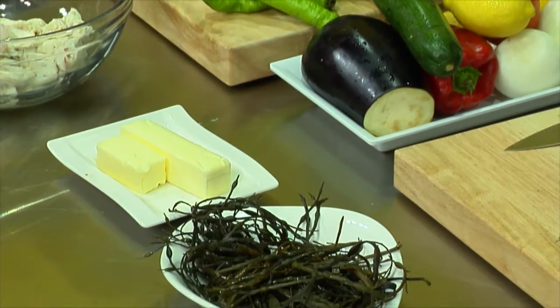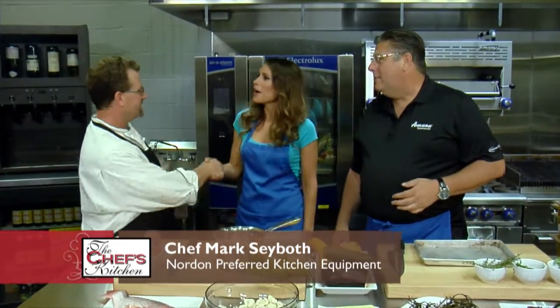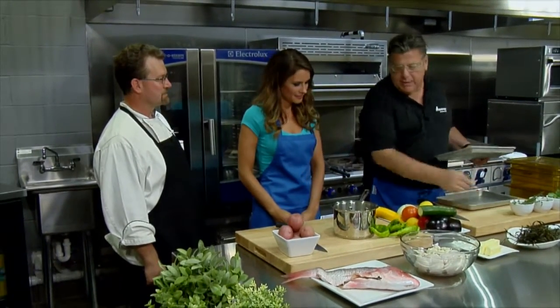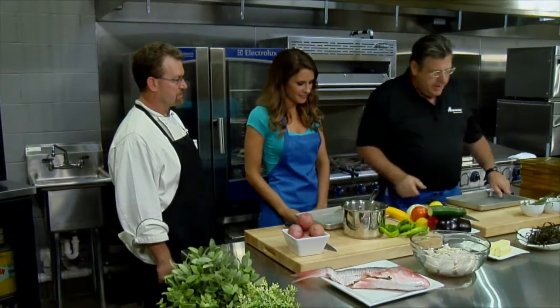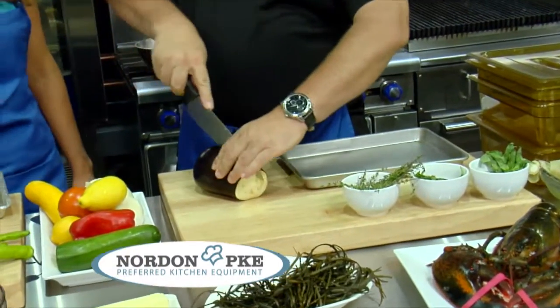We've also got Mark Sabo — he's the corporate chef here at Nordon. Hey Tony, thanks a lot for joining us. So what we're gonna do is cut the vegetables for the ratatouille, and we're gonna cook them in our oven here.